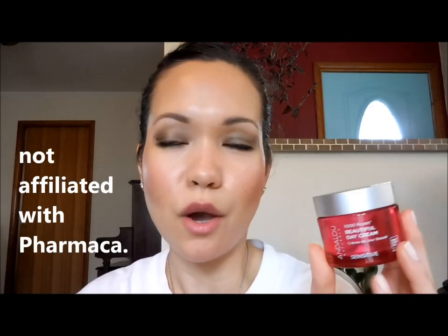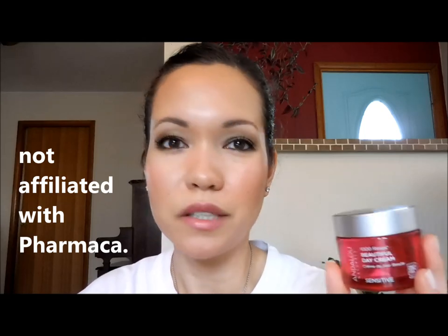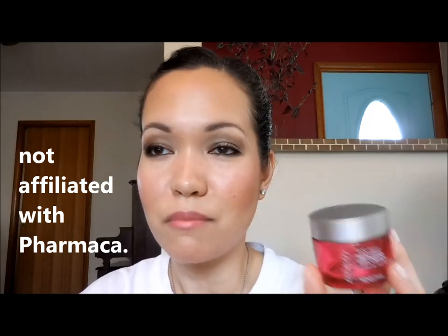I always tell you guys that every time you shop at Pharmaca they always have some kind of an awesome coupon code, that's why I like to get a lot of my beauty products from there. They say that this is for delicate and dry skin — their 1000 Roses line is specifically made for individuals with sensitive skin. This satin soft cream with alpine rose stem cells delivers essential hydration and dermal vitality to soothe and nourish sensitive skin.